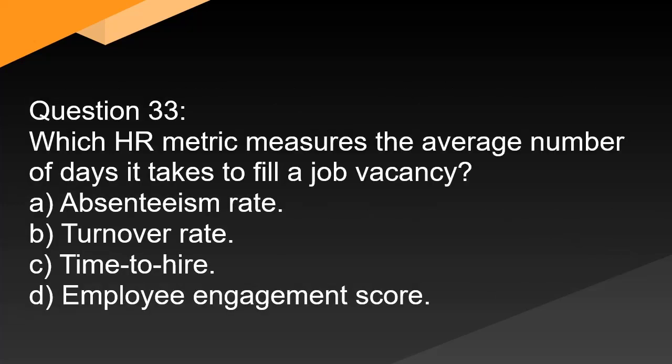Question 33. Which HR metric measures the average number of days it takes to fill a job vacancy? A. Absenteeism rate. B. Turnover rate. C. Time to hire. D. Employee engagement score.